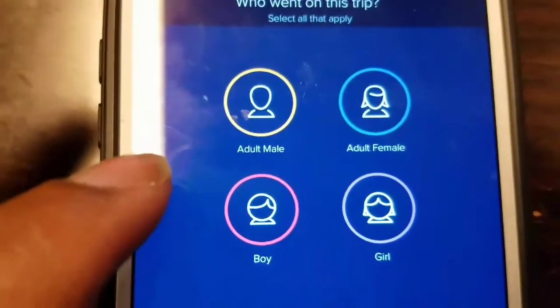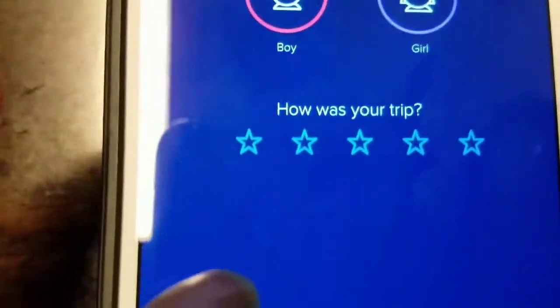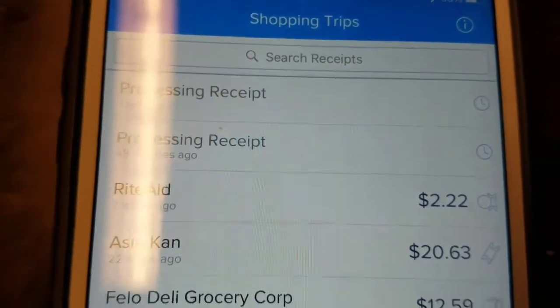You put your male or female. I'm a male, of course. Then you rate it on the bottom — I'm going to rate it 3. And that's it. It says thank you, processing the receipt, and you're done.